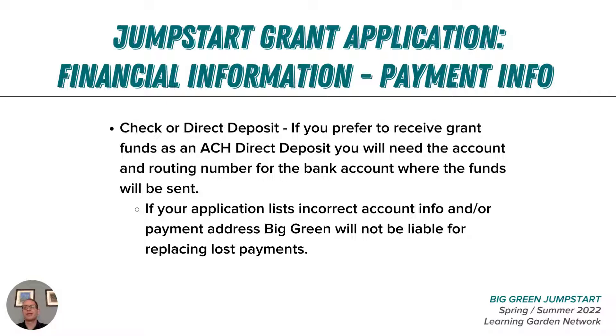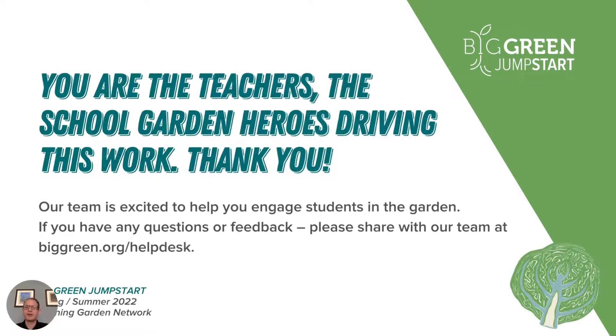It is important to note that if incorrect information is provided to Big Green on the application that results in funds being dispersed to the wrong address or account, we will not be able to issue multiple payments for lost funds. Please double and triple check all contact and accounting information on the application prior to submitting it. Thank you again so much for your interest in school gardens and these opportunities. We're excited to learn about your vision and plans for your school garden and we're here for you as you continue to lead this critical work. If you need additional support, please use the help desk link on the application.